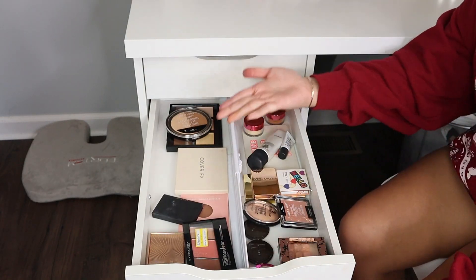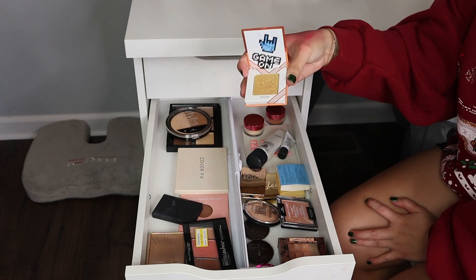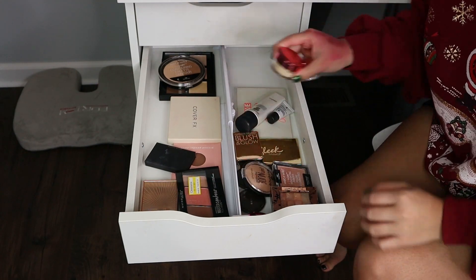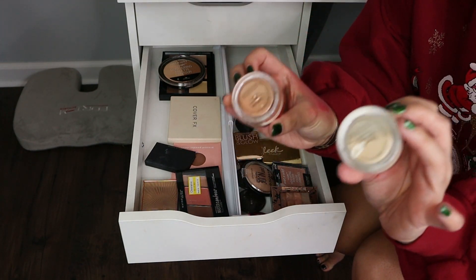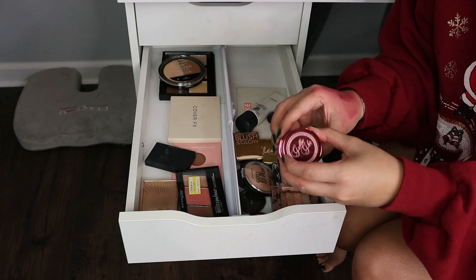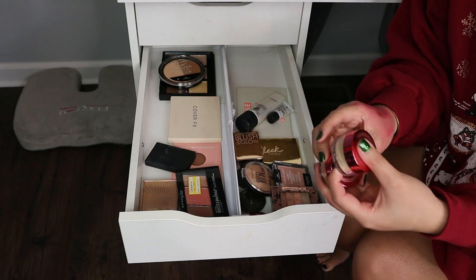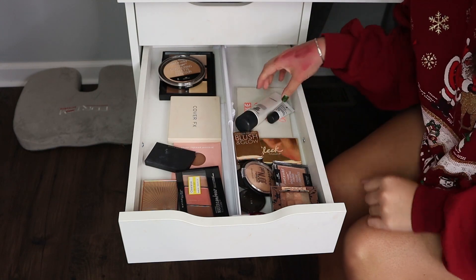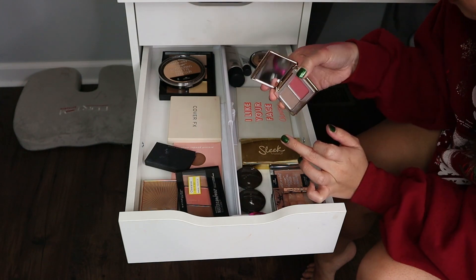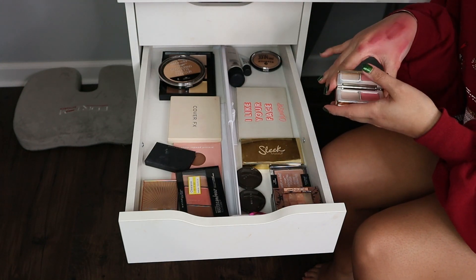Moving on to bronzers and highlighters. This one from Ipsy — I thought the color was really pretty and I was going to use it as eyeshadow, but I never did. That's always the problem — I think I'm going to use it for a specific case and then I don't and it just sits there. I'm also getting rid of the Midas Cosmetics highlighters. These are loose highlighters, and I hate loose highlighters. They're glittery and I don't like that — I want something more beaming and natural looking. Also getting rid of the Natasha Denona Blush and Glow; it has a luminous finish and I just don't like those anymore.